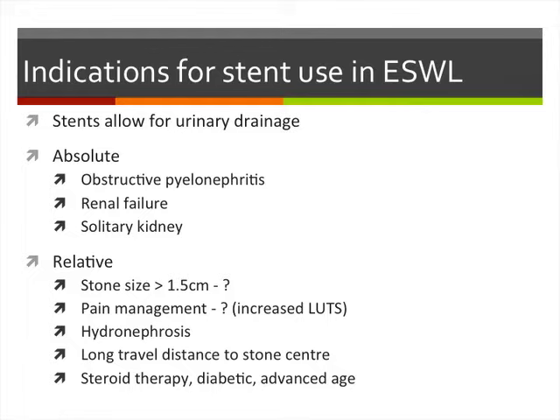There are still absolute indications for stent use: obstructive pylo, renal failure, and solitary kidney. Relative indications such as stone size and pain management may be more controversial based on the previous studies.